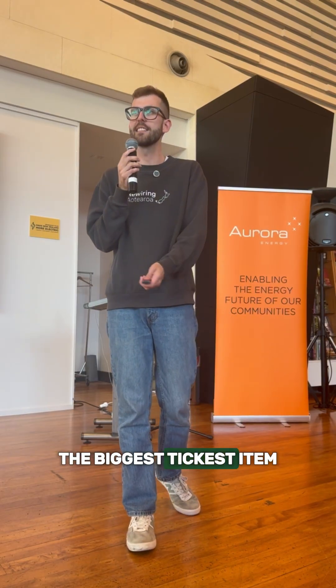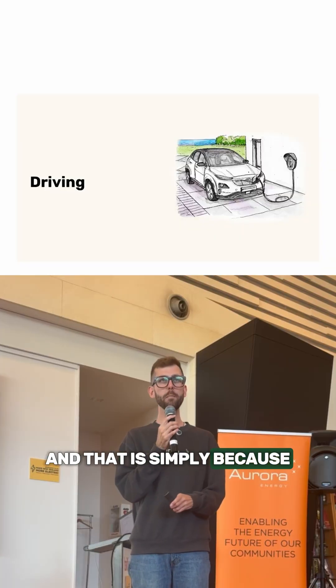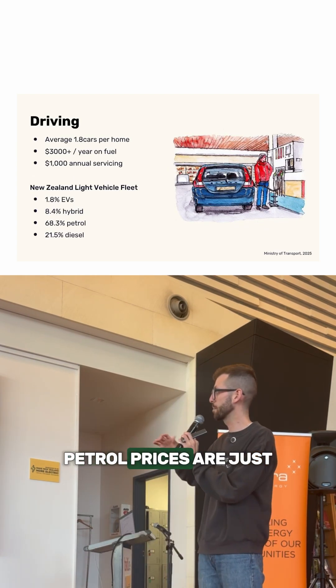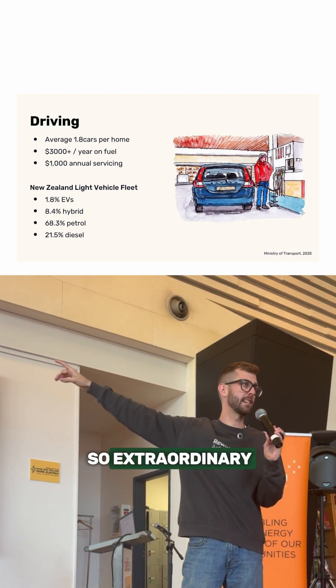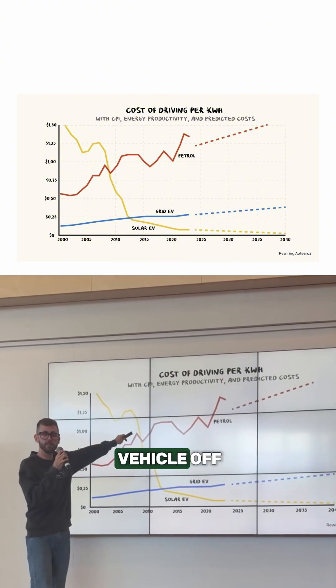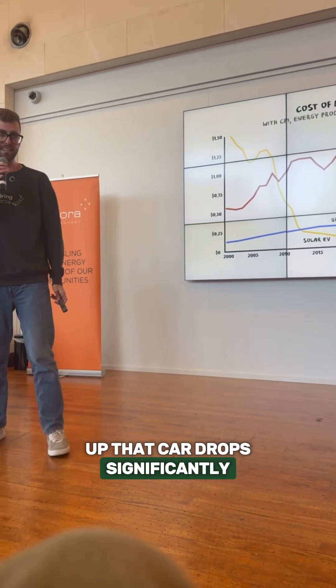The biggest, thickest item of all these machines is the way that we get around. And that is simply because — and you will know this from driving past the fuel pump — petrol prices are just so extraordinary. What you'll see is if you jump from a fossil fuel car, powering your vehicle off of petrol or diesel, the price to fill up that car drops significantly.